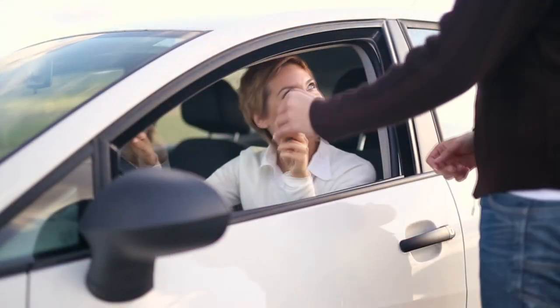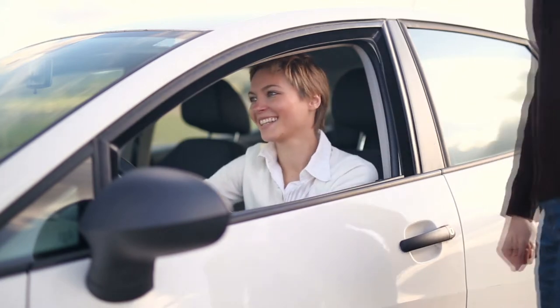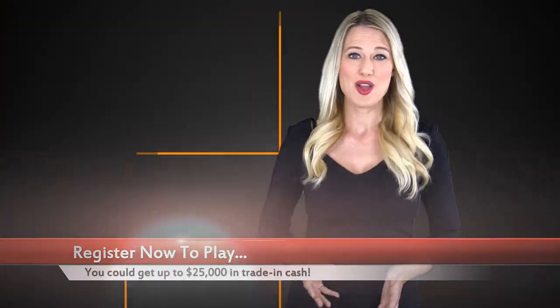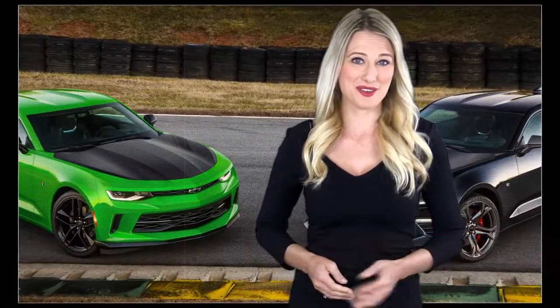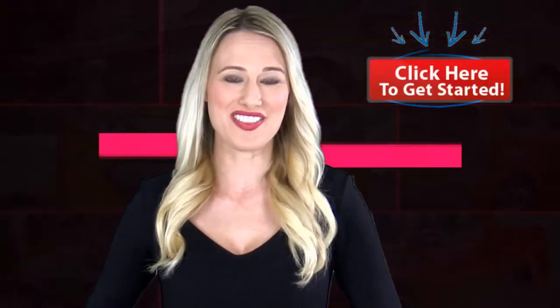Or even better, get the brand new model you've been dreaming about and save thousands of potential dollars off the price. Just click on the Click Here to Get Started button and register to play — it's that easy. You have nothing to lose and everybody who plays is a winner. What could be better this month than getting up to $25,000 in trade-in cash, or getting the vehicle you've been dreaming about all year and saving thousands of dollars? Imagine that in your driveway. Click Get Started now, and we'll see you soon at the dealership.